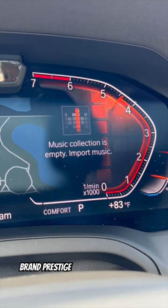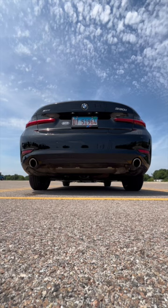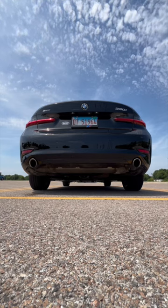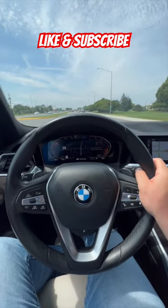BMW's strong resale value ensures your 330i X-Drive remains an asset over time, reflecting both your style and financial savvy. In summary, the 2019 BMW 330i X-Drive optimizes power, luxury, and technology. Experience the epitome of driving excellence today.